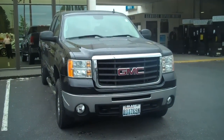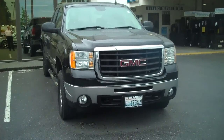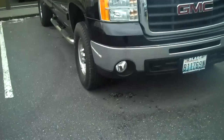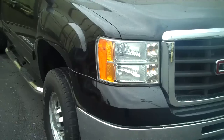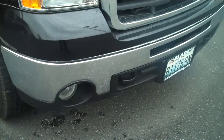Hi, Doug Williams, Blade Chevrolet. Thank you for letting me show you the 2007 GMC 2500 Sierra Extended Cab Long Box. This vehicle is in great shape, 54,000 miles. It has not gone through detail yet, so this is the way it was traded in.